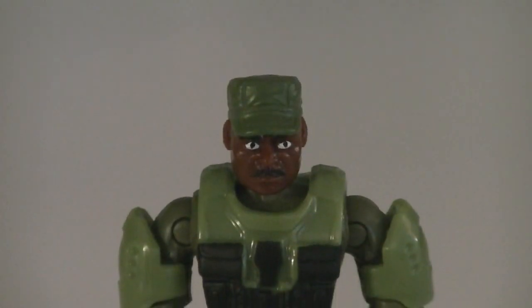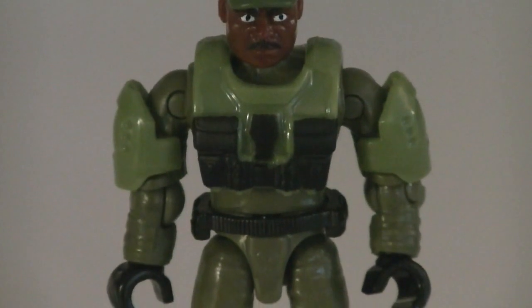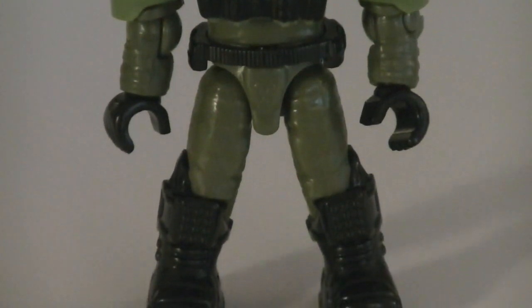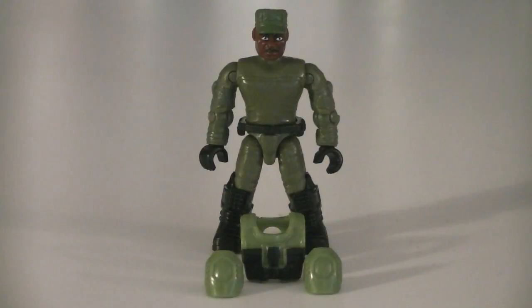Up next is the fan favorite Sergeant Johnson, and this is actually the first time that he's been officially made into a minifigure. Like the Halo 2 styled Marines, he's using the same body with green and black armor along with black detailing. The head sculpt on Johnson is new, and I think it does an excellent job of capturing the character's likeness. Thanks to the new interchangeable armor system, the armor on both Sergeant Johnson and the Halo 2 Marines can be removed and customized with other minifigures — you can learn more about that in my 'Future of Halo Mega Bloks Minifigures' video, linked below.